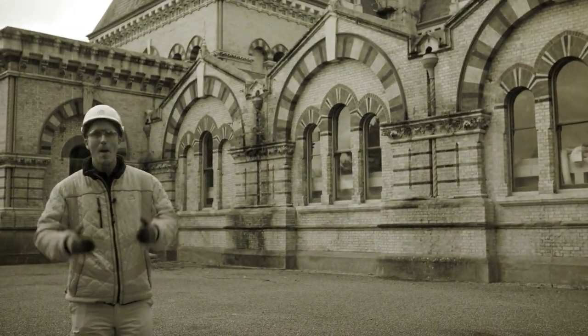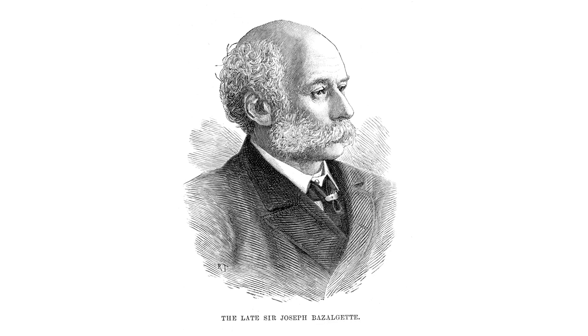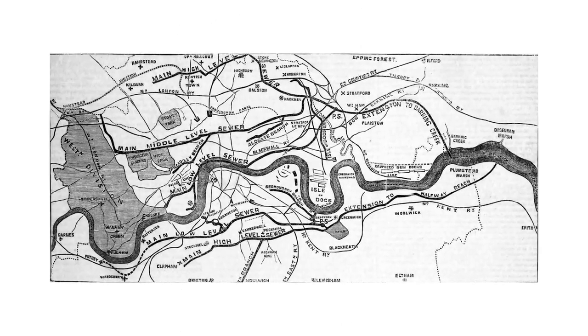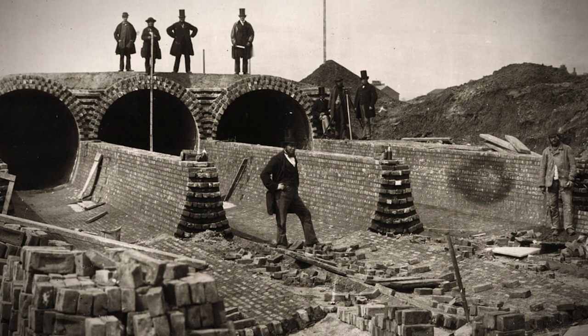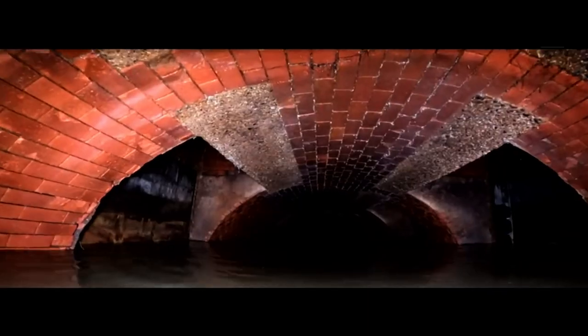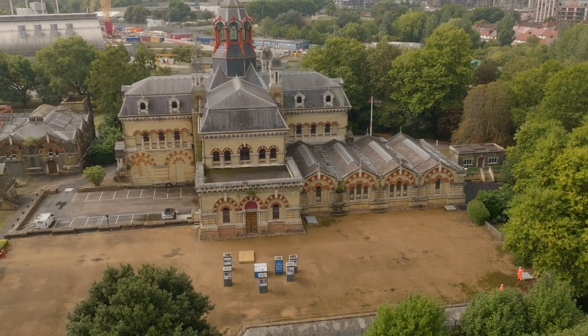Pioneering engineer Joseph Bazalgette and his series of interconnecting tunnels really revolutionized Victorian Britain and paved the way for modern sewer systems. He responded to the urgent need for sanitation by designing thousands of kilometres of sewer networks and a vast array of pumping stations.